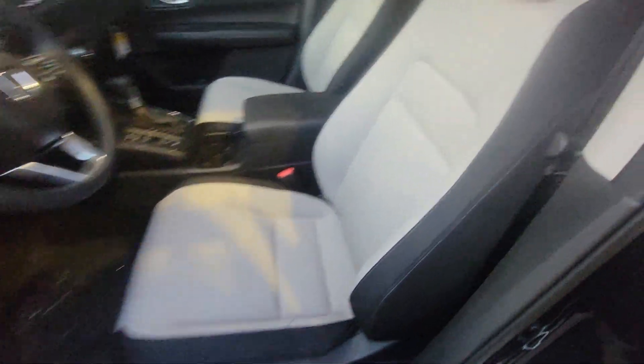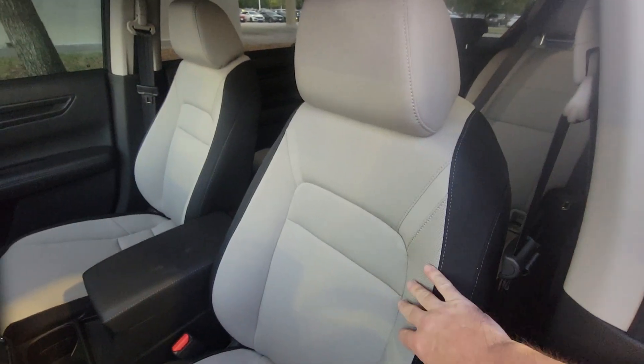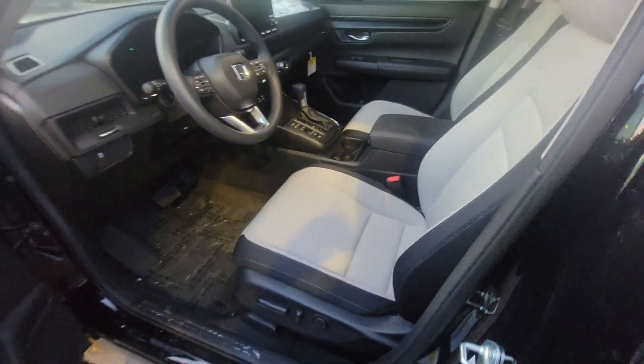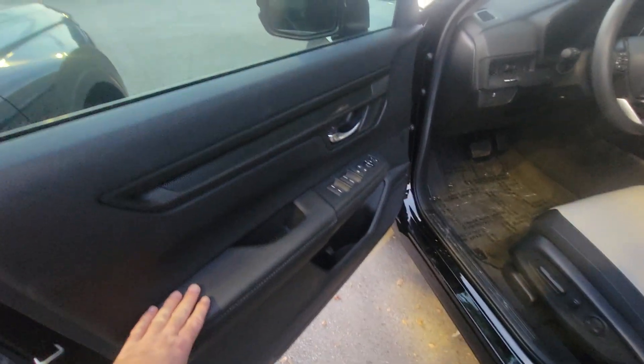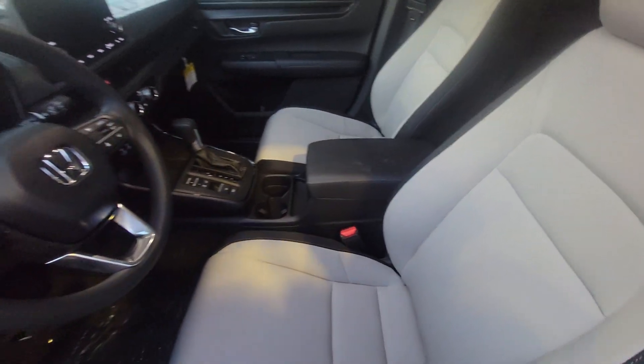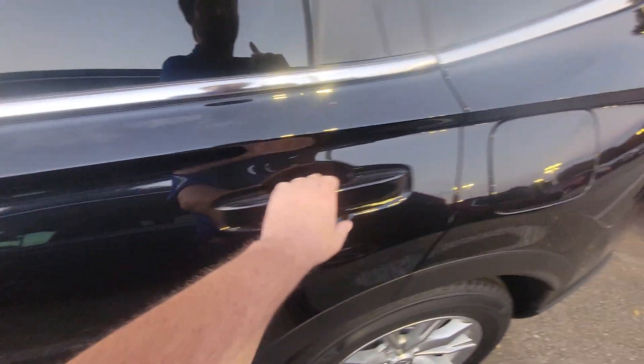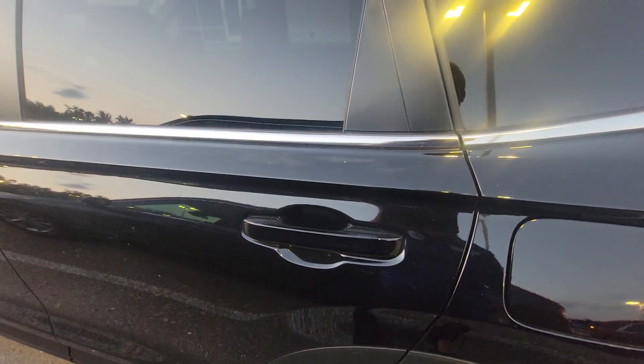The gray interior is kind of nice — it's got this black edging on it but the centers are gray, and then light gray stitching. Looks pretty nice in person. You get leather-wrapped armrests and a leather-wrapped center console, and the shifter is also leather-wrapped. I probably need to unlock it first.